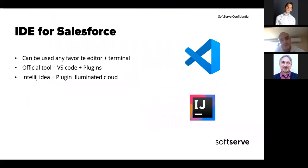Today you can use any favorite editor and terminal you like. Officially, Salesforce signed a contract with Microsoft and pushes Visual Studio Code as the official tool, but you can also use IntelliJ IDEA with a plugin. It's really a matter of taste what kind of tool you'll use for development.